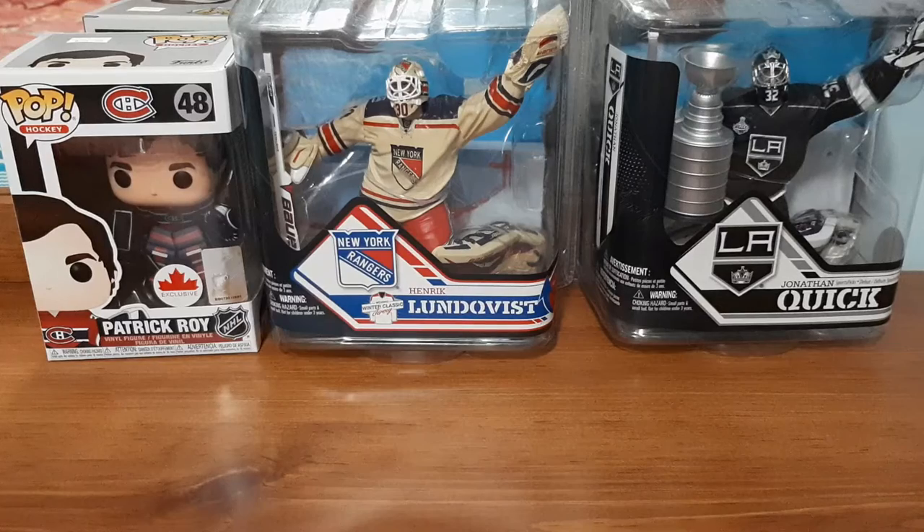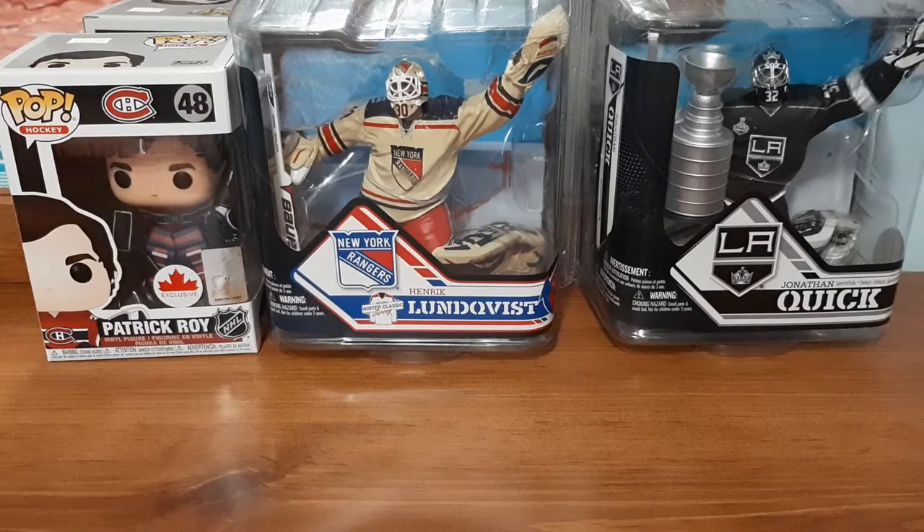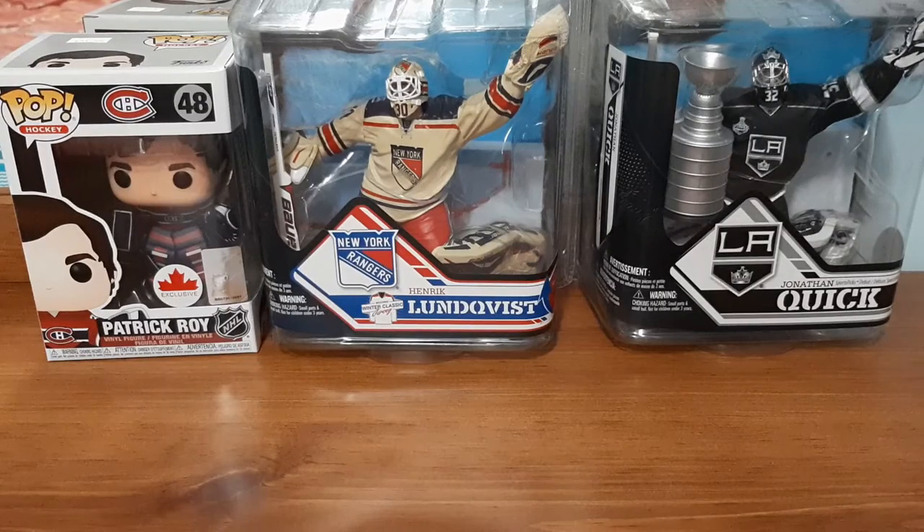Last time I got from this seller, I got the Adam Foote Nordiques card, which was valued at $20. This seller sells them $5 per card, so I paid $20 for four cards last time, and one of them was worth $20. So I'm hoping to push my luck today and see what I get from him. If it's really nice stuff, once again, I'm going to order more from him in the future.